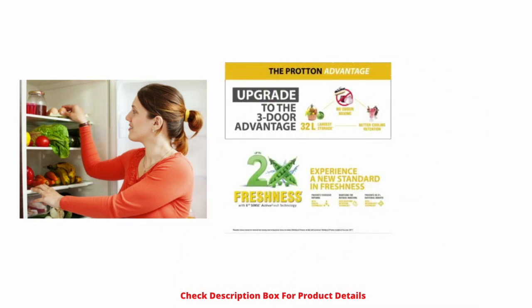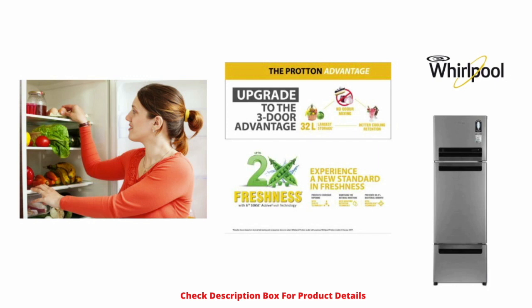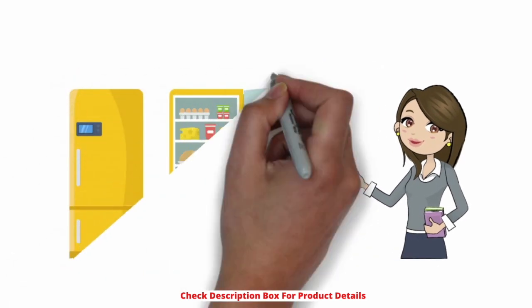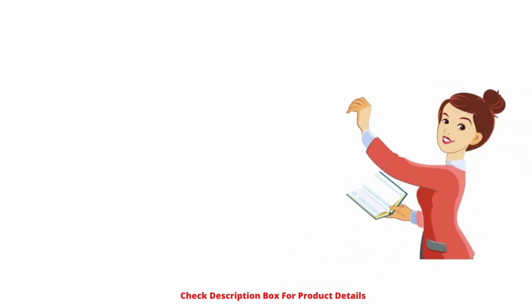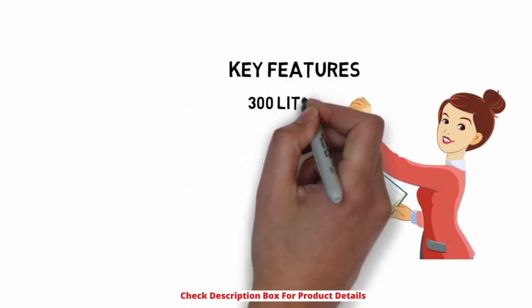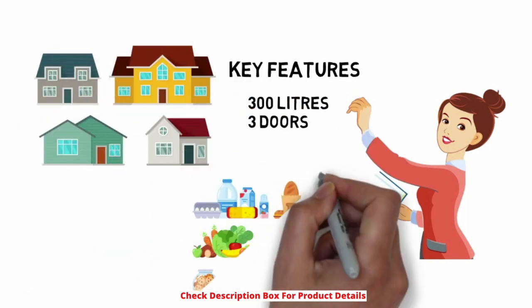It also restricts the mixing of various food odors. This most reliable Whirlpool refrigerator has a 3D door construction that maintains the flavor of food items. You can stock up foods with a great smell regularly in this refrigerator without suffering from any spoilage.